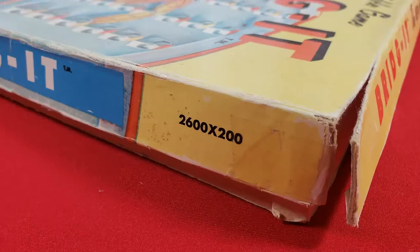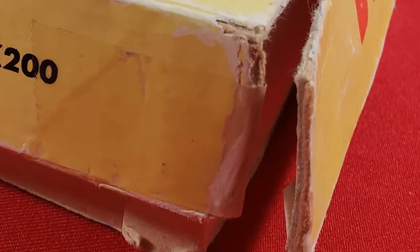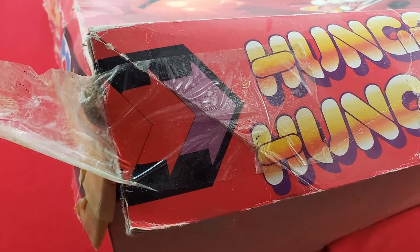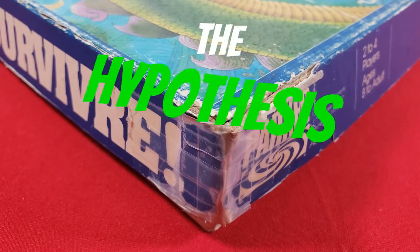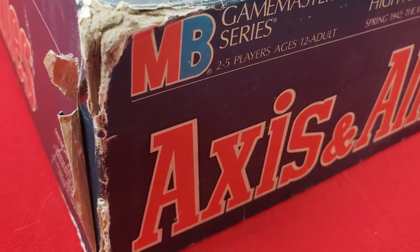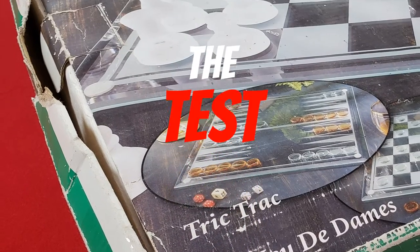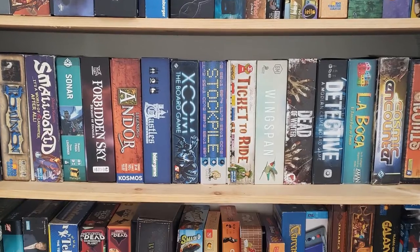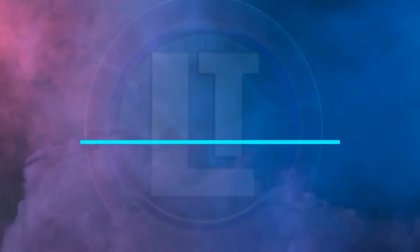Oh, that pains me to look at. Why are some board game boxes so beaten up? The more battered a board game box is, the better the game is. I'm going to choose the 10 most battered board games in my collection to see if there's a correlation between wear and the quality of the game, here on Legendary Tactics.